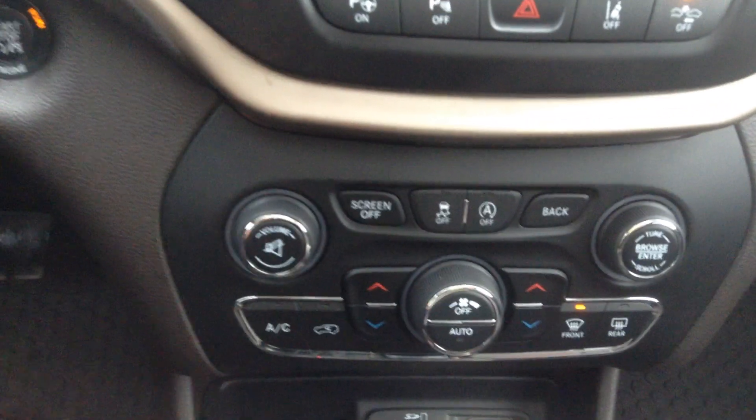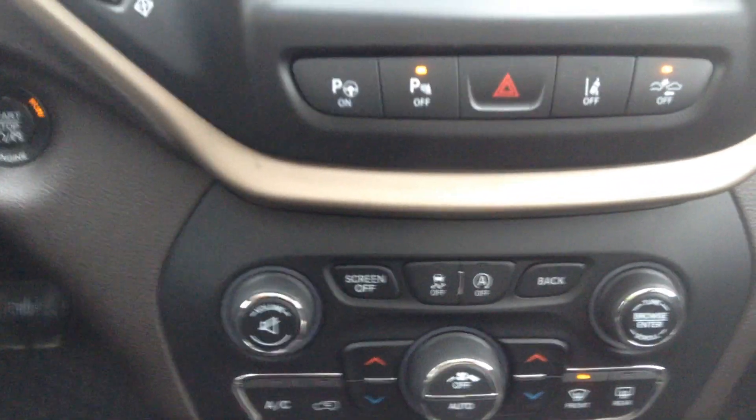Down here you have all of your manual climate control in case you find that a little bit easier. You've got your volume and all that good stuff.